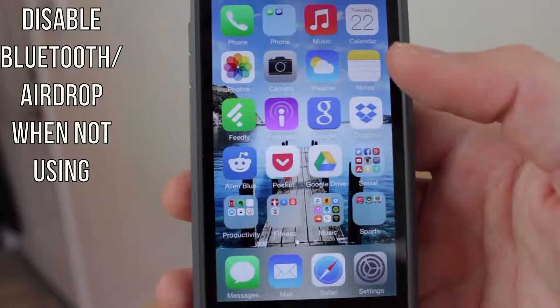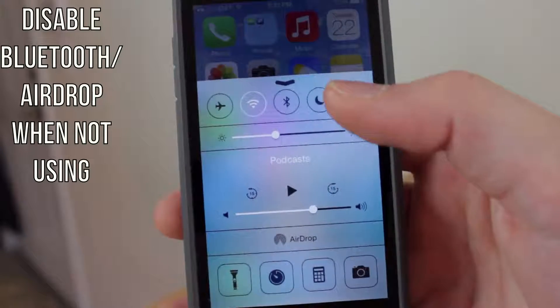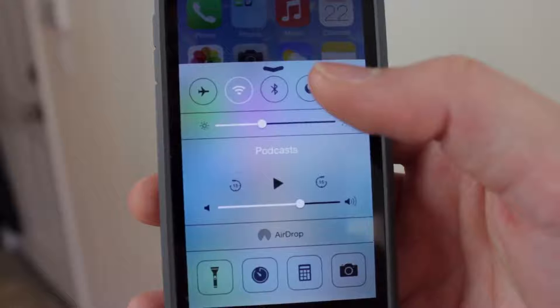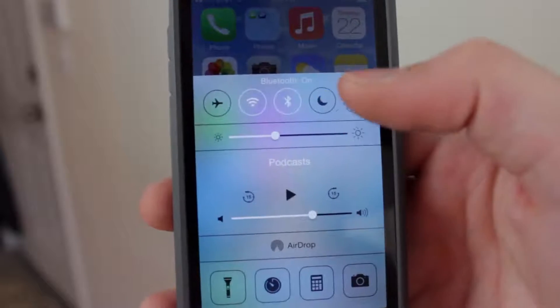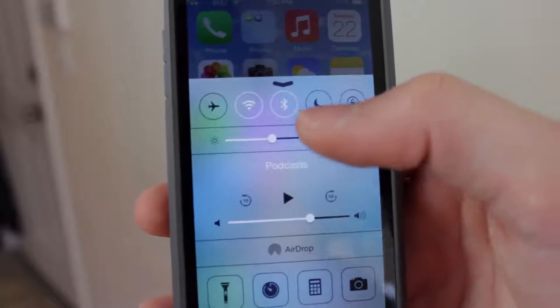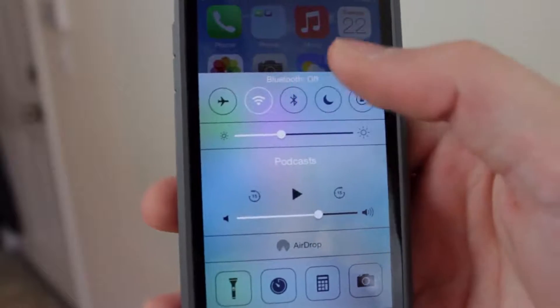This may seem like a pretty obvious tip, but when you aren't using Bluetooth or AirDrop, swipe up the control center and just disable those. If you're not using Bluetooth, AirDrop, or any of those features, just go ahead and turn them off. For beginners, if any of these icons are white, that means they are turned on — tap them again to turn them off.